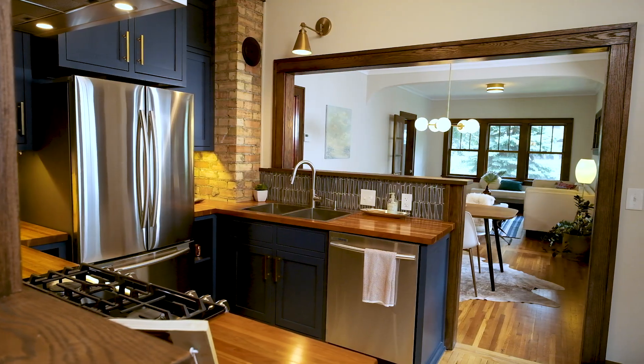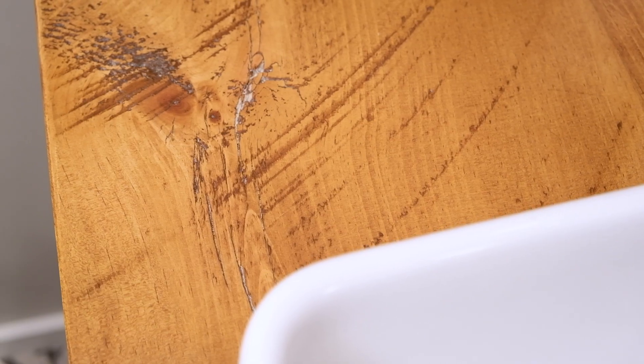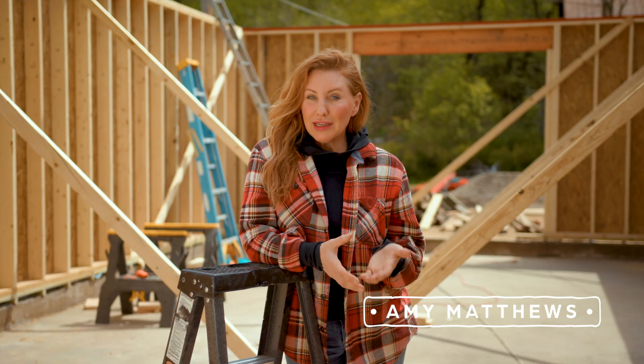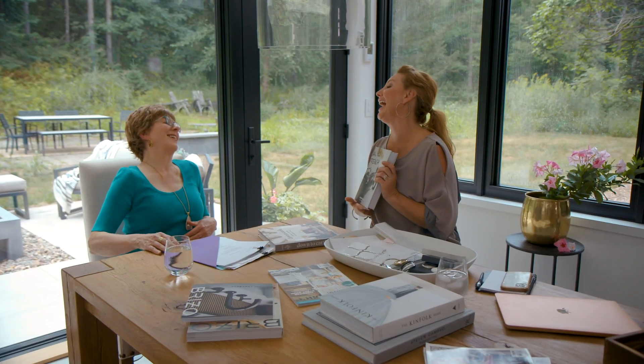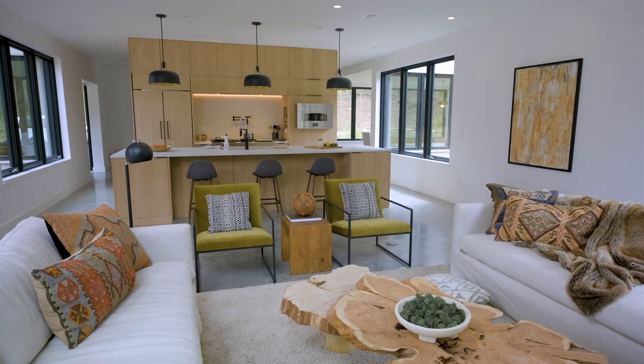For most of us, our homes are the biggest investment we will ever make. Helping homeowners maximize the beauty and the functionality of those spaces is what I do best. No matter your budget or the size of the room or the home that you're renovating, I want to inspire you with design ideas and share insider tips and tricks on how to maximize the wow factor of your remodel while minimizing that budget.